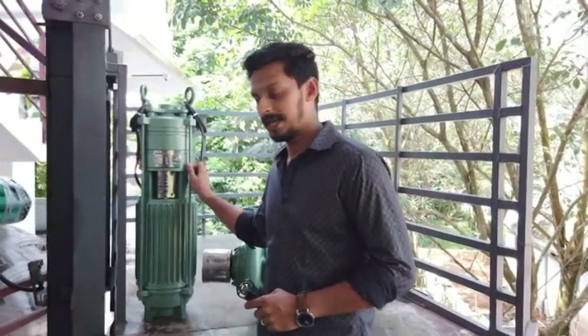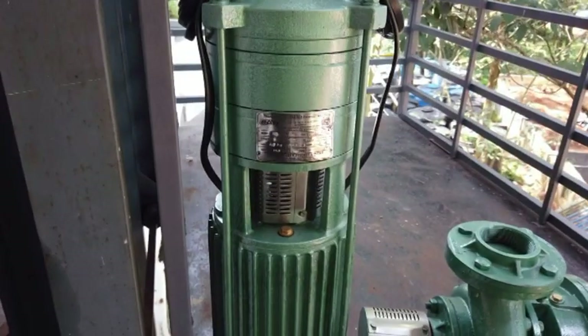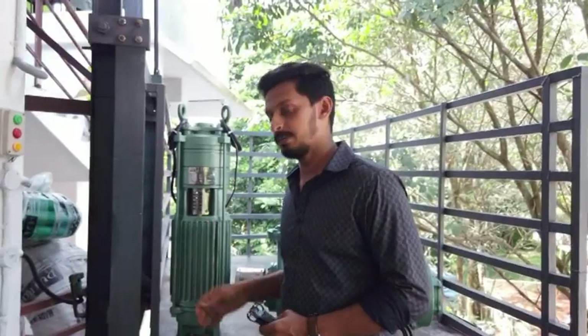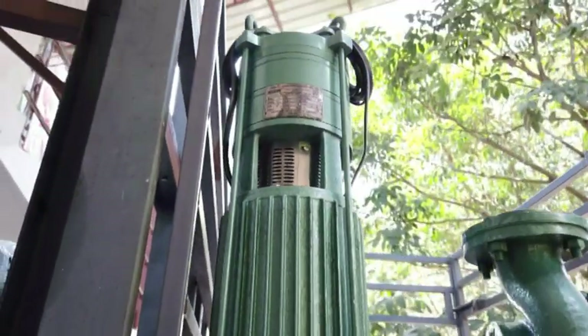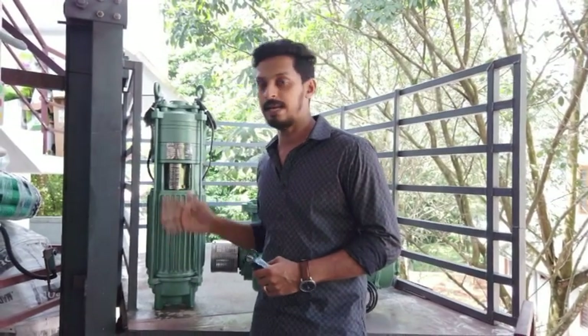The Deccan brand is a vertical open well submersible. The head range is 21 meters to 62 meters. The discharge is 800 liters per minute and maximum 200 liters per minute. The pipe size is 2 meters.